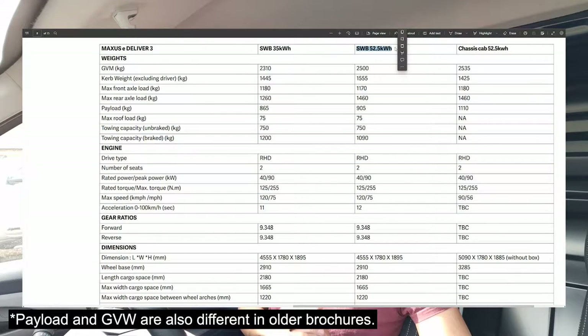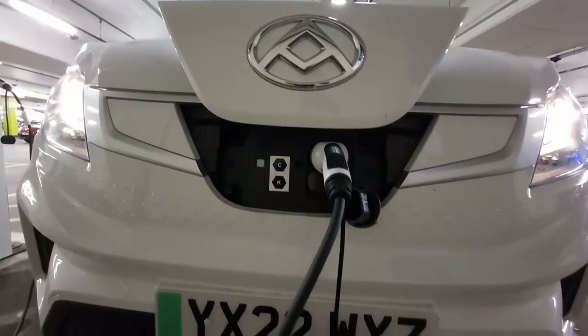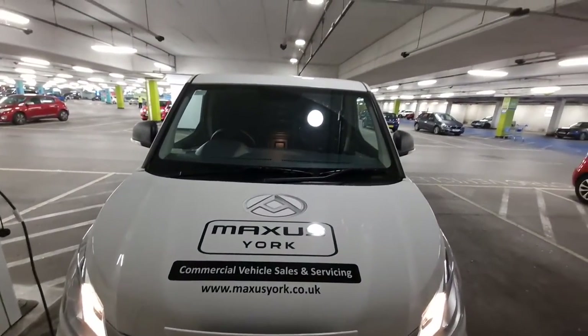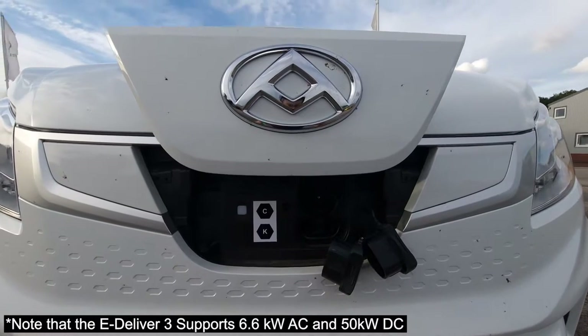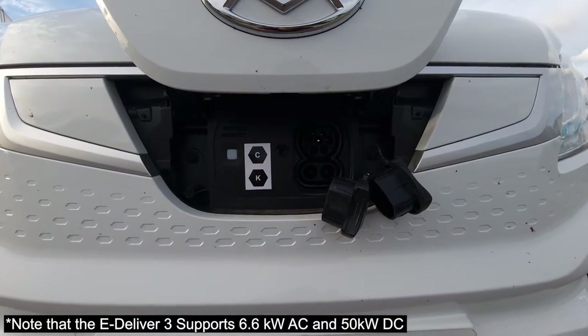I have my notes here just to make sure I don't forget anything. There is also a 35 kilowatt hour model, which is three or four thousand pounds cheaper. But if I'm honest, especially if you use a van for work purposes, there really isn't any reason I wouldn't risk it — having the additional capacity means you just want the extra flexibility, unless you're a very local tradesman who knows your routes inside and out.